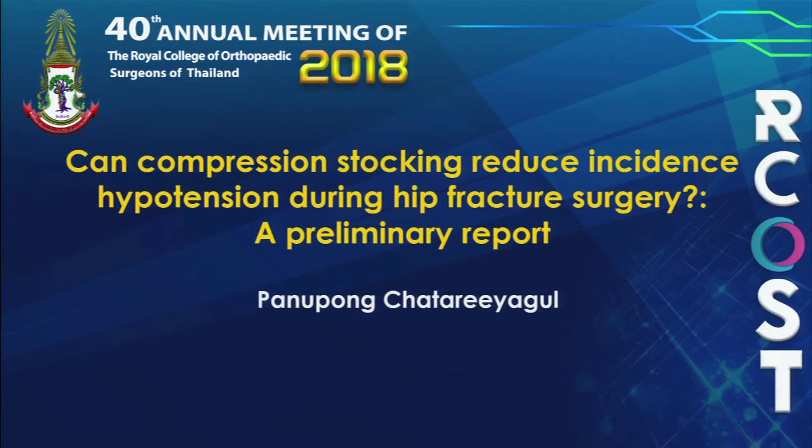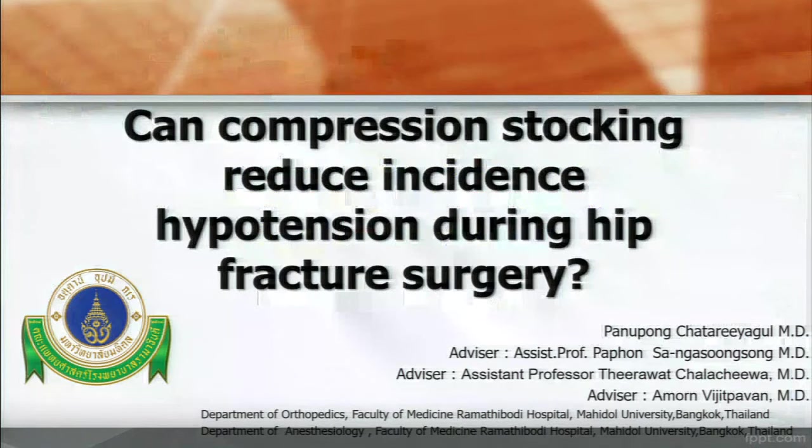Good morning, chairman and co-chairman, ladies and gentlemen. Today I will present my research. The topic is: can compression stocking reduce incident hypotension during hip fracture surgery?